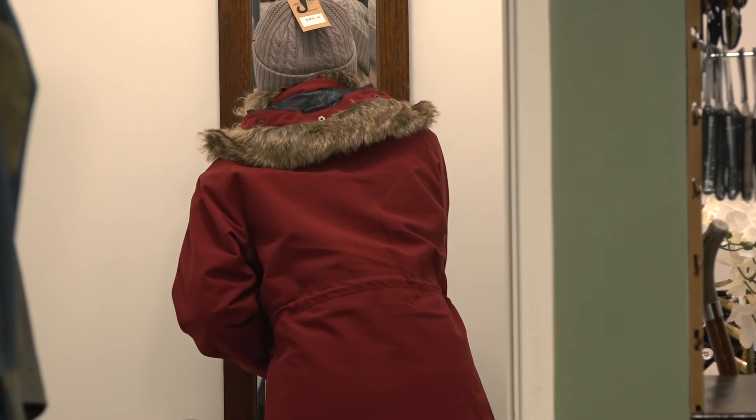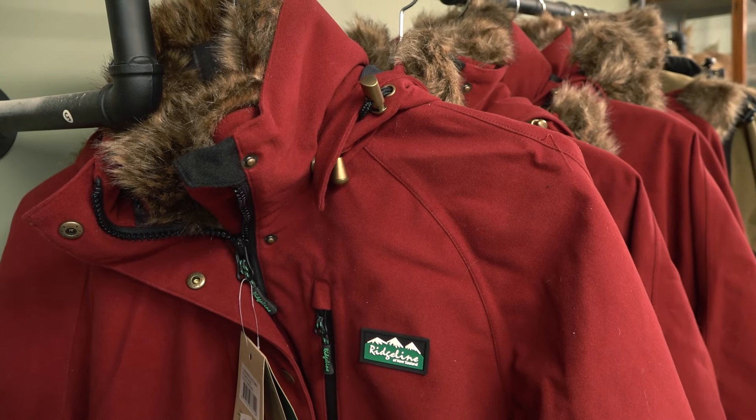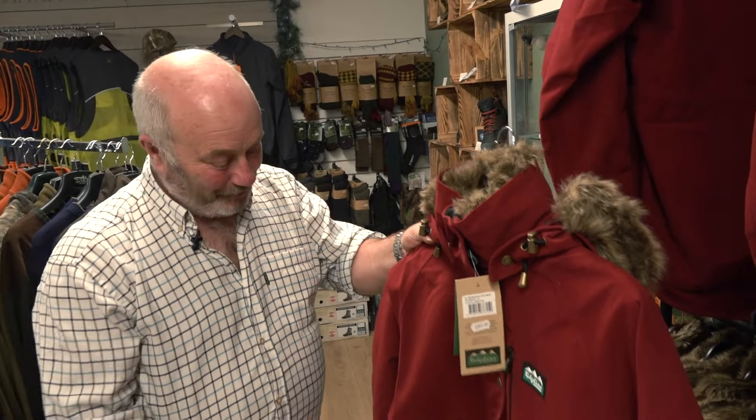The Ridgeline Rhubarb jacket — or smock. When we first saw this one from our Ridgeline rep, we knew it was going to be a winner. It certainly stands out, it's a nice cheerful feeling. I'm not sure that's real rabbit fur, but they probably wouldn't have put it on if it was — lovely jacket.